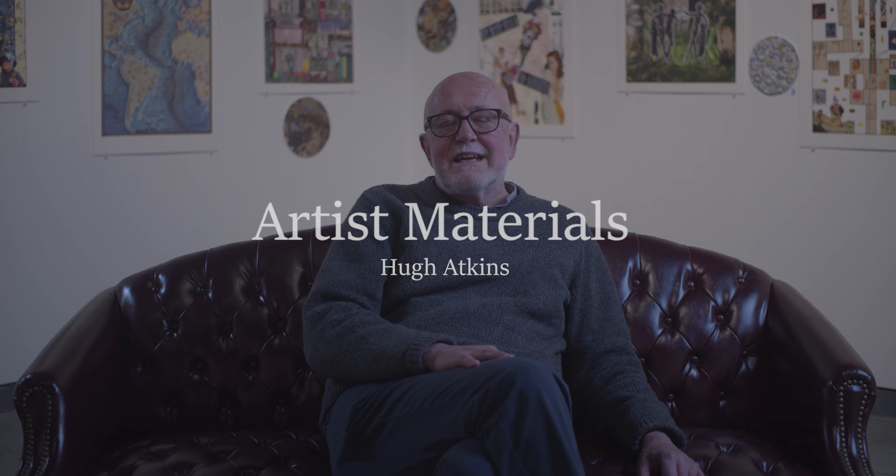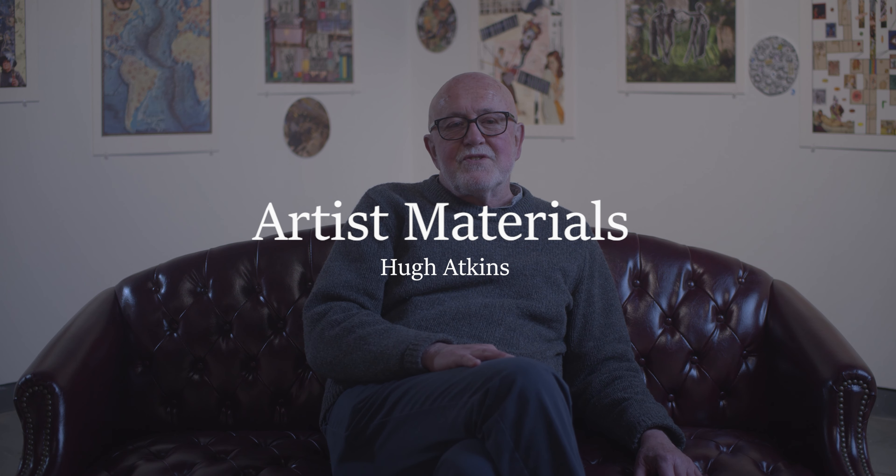Making art is not a question of walking down the street and being struck with inspiration and suddenly being able to put all that together. There's always the hard work of getting it to fruition.